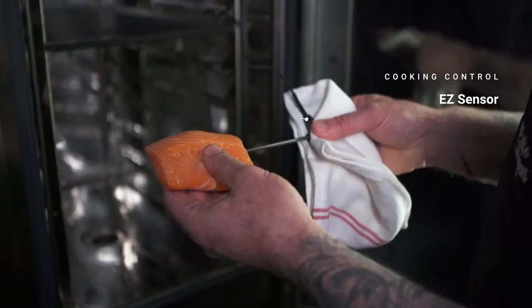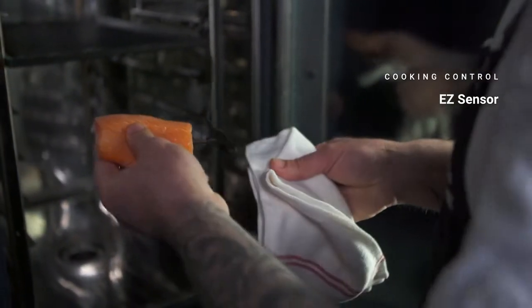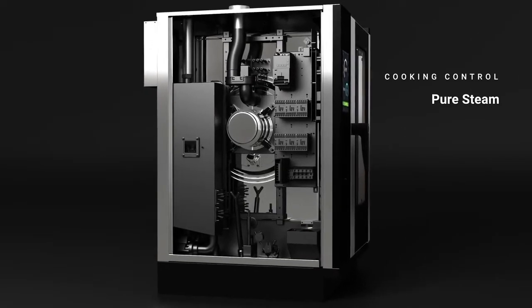Our easy sensor ensures exact precision with temperature control at the heart of the food, and can work with up to three probes at the same time. Direct steam by injection or pure steam via a boiler generates the optimum humidity in the oven chamber.